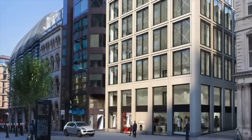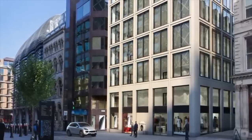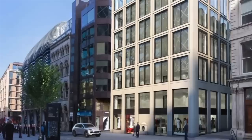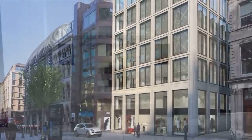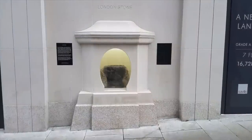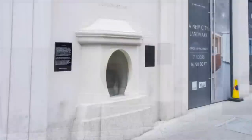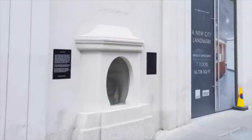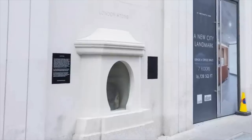The church was gutted by the bombings of World War II, but the walls still stood and the stone remained in position untouched. In 1962, a new building was erected and the stone remained in a specially made alcove in the wall with its very own protective iron grill. In 2016, a new office building was constructed. Initially the landowners didn't want the stone there, but after objections from the Victorian Society and English Heritage, the landmark had to remain. Today there is a plinth of the stone, its name is etched into the wall, it sits behind glass and there are plaques on either side.